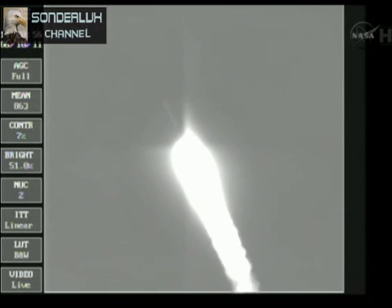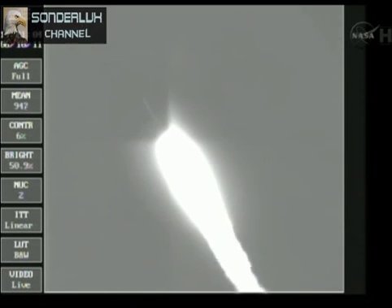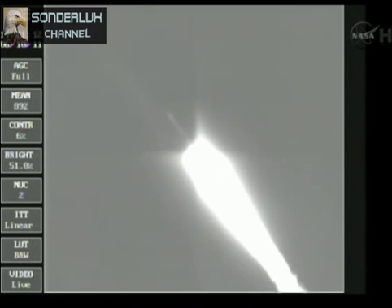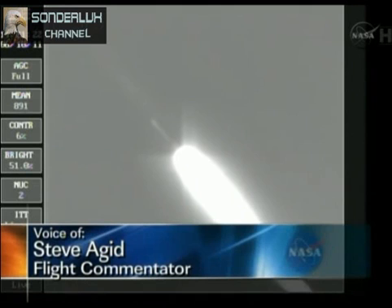42 seconds, still looking good. Good chamber pressure is holding. 49 seconds in, max Q, maximum dynamic pressure in the vehicle. Coming up on the one-minute mark as we're standing by for solid burnout. Chamber pressure beginning to drop in the solids. We have burnout. We'll be holding on to those solids for about another 30 seconds to assure we have a safe water impact point.